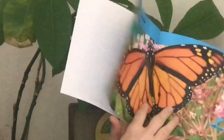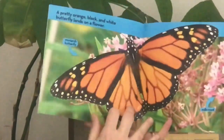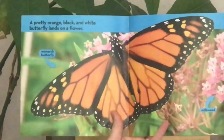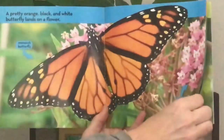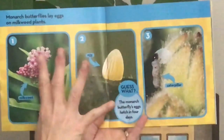Caterpillar to Butterfly. When in the fall, Oliver and his mom got us a chrysalis, and when we move on to this book, we'll show you what we had in our class. A pretty orange, black and white butterfly lands on a flower. This is a monarch butterfly. This is milkweed. Monarch butterflies lay eggs on milkweed plants. Number one: milkweed. Number two: this is an egg — it's a blown-up picture of the egg. Monarch butterfly eggs hatch in four days.